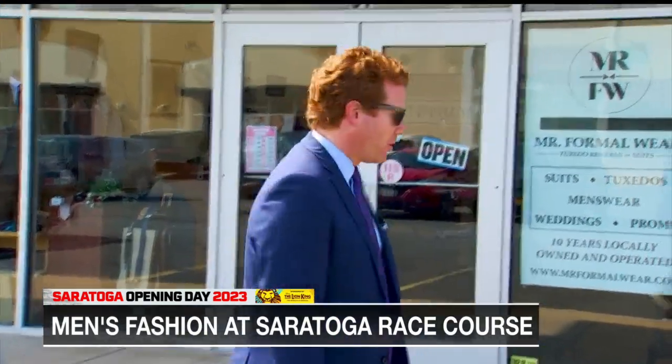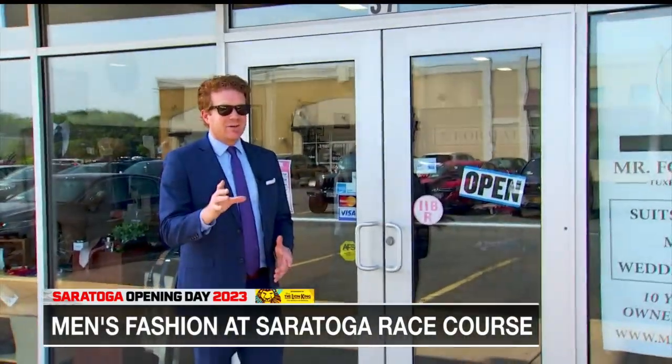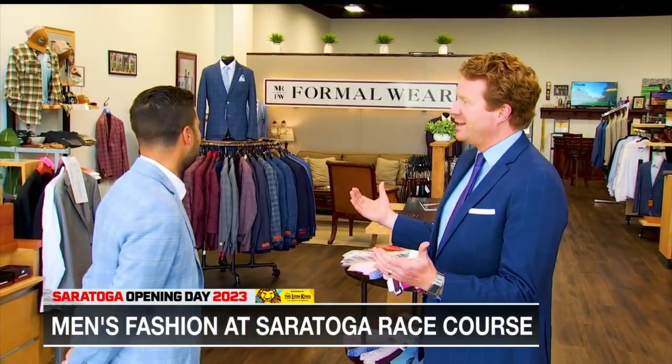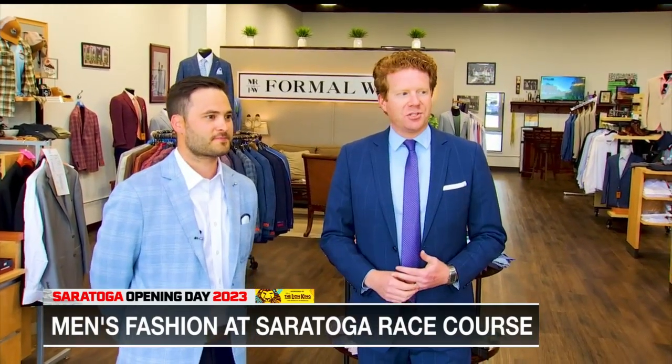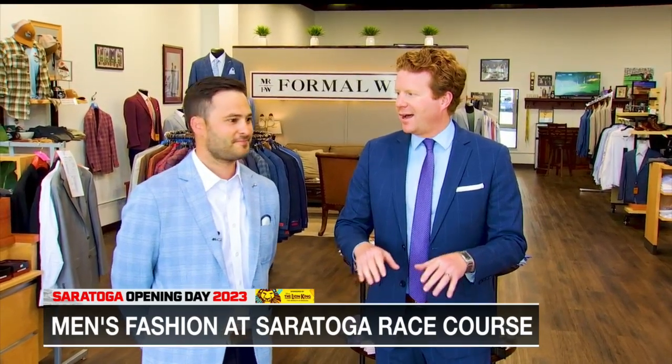Track season is here — you know we love that. We also love looking our best when we go to Saratoga Racecourse, and not just the ladies. Guys want to look good too. Fashion matters, guys, when you go to the spa. That's why we're at Mr. Formalwear in Clifton Park to figure out what the hot trends are this summer, what people are wearing, and how we can make sure we stand out. Here we are with the owner of Mr. Formalwear, Justin Willock — second summer in this beautiful space.